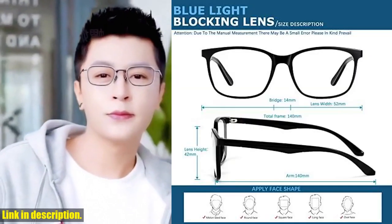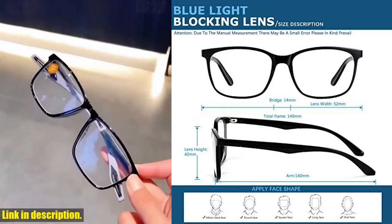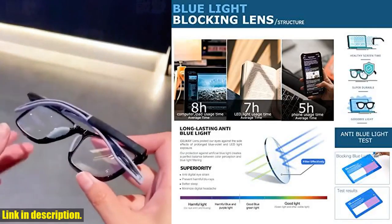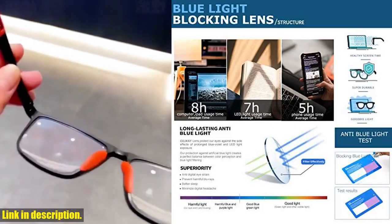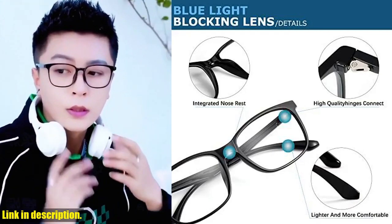So, what are you waiting for? Click the link in the description below and grab your pair of Oilway Blue Light Blocking Glasses today. Your eyes will thank you. And don't forget to hit that subscribe button to stay updated with all our latest reviews and recommendations. Thanks for watching.